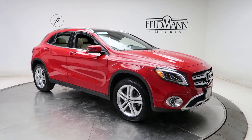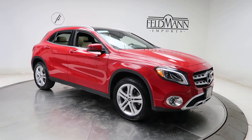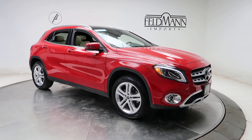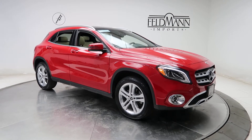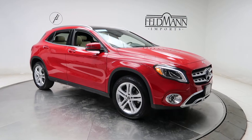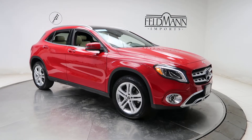Hey everyone, this is Chris from Feldman Imports. Today we're taking a look at a certified pre-owned 2018 GLA 250 4Matic. This one is in Jupiter Red. Underneath the hood is a 2-liter inline 4 turbo pushing out 208 horsepower and 258 pounds of torque.